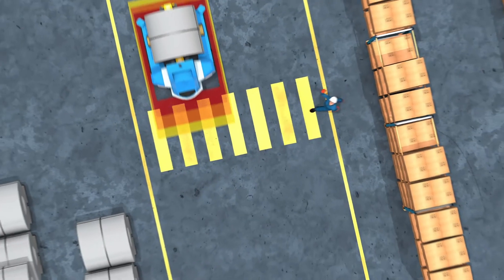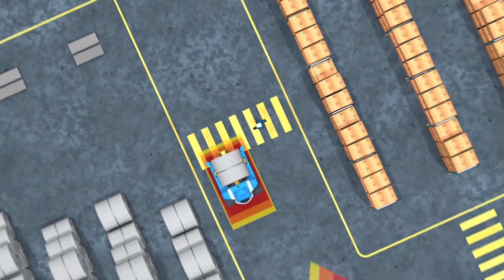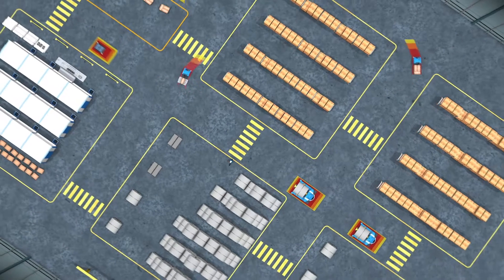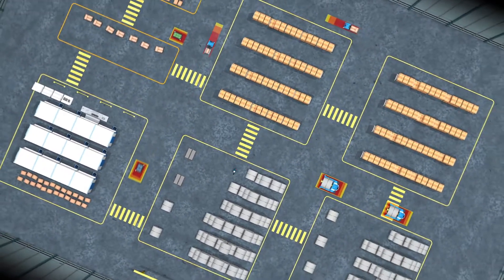The right sensor solution from SICK will make your fleet of AGVs much safer, reducing risks and costs while maximizing productivity and the well-being of your employees.